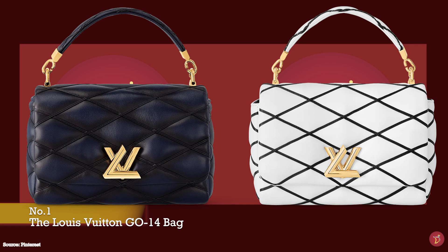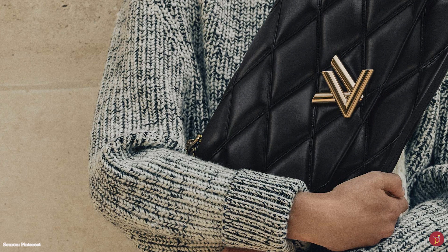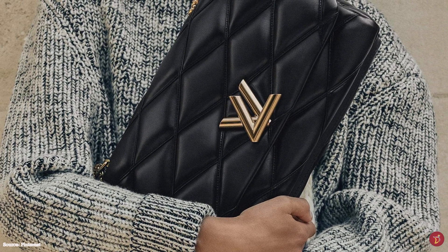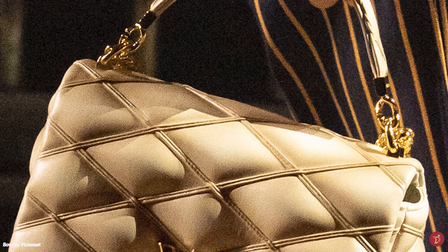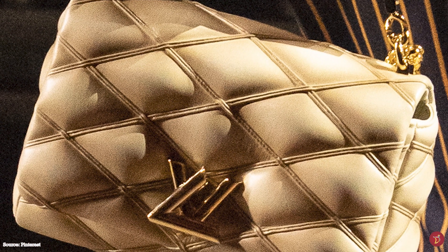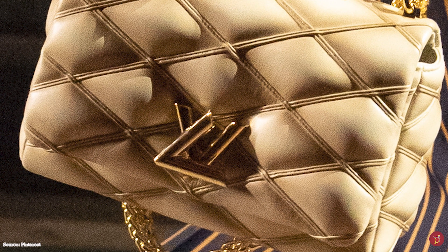The new Louis Vuitton Go 14 bag pays homage to Louis Vuitton's most iconic house codes and exceptional craftsmanship. The Go 14 bag name is a coded name, said to stand for Ghesquière October 2014. The bag features a unique Louis Vuitton house code which pays homage to the history of Louis Vuitton.